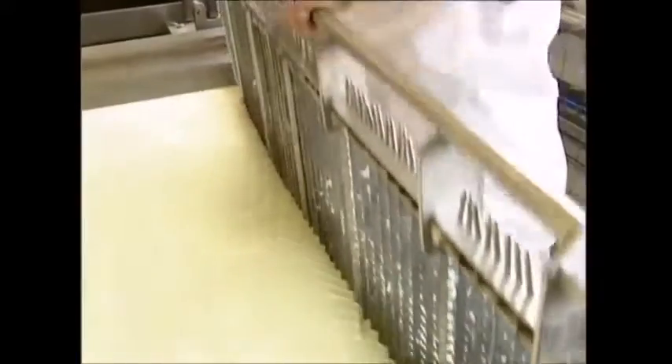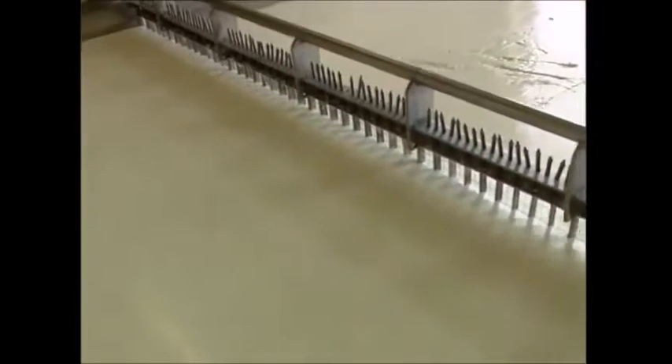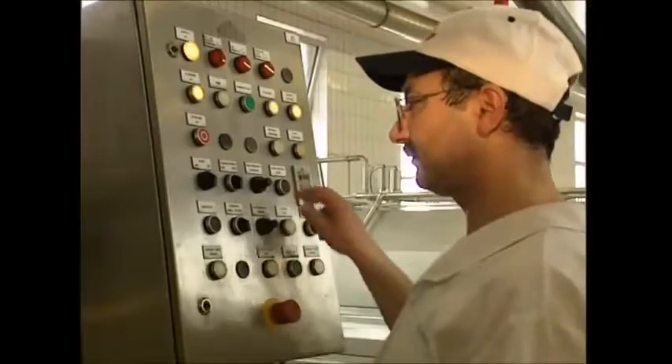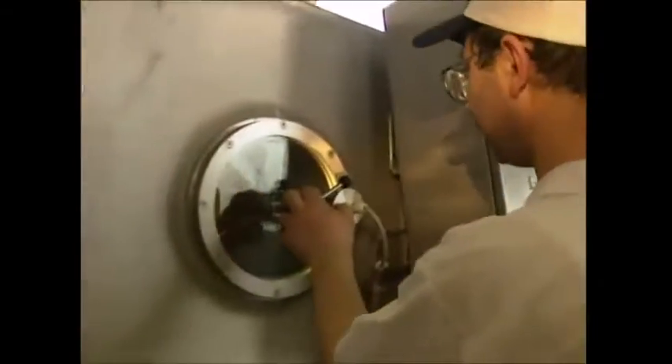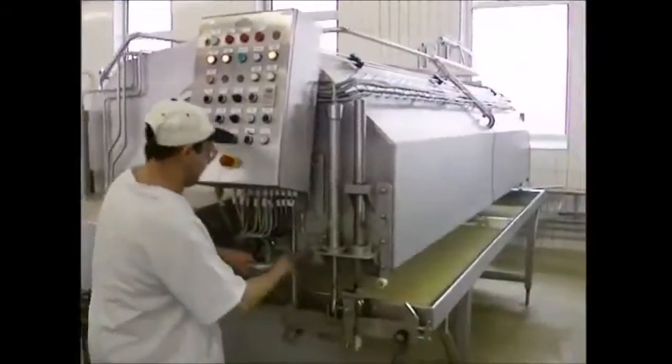The mixture is set and can be separated into curds and whey. First, a grid of small squares cuts lengthways, then another grid cuts sideways. The cubes sink to the bottom and the liquid whey deposits on top.